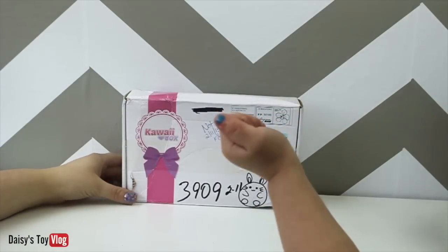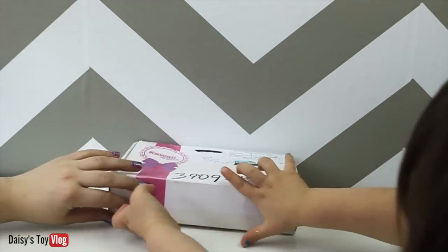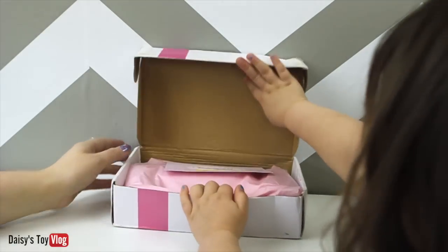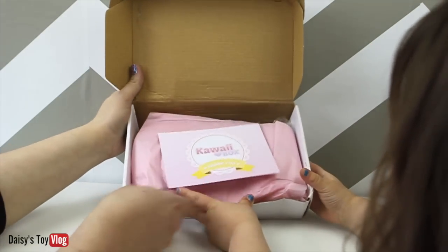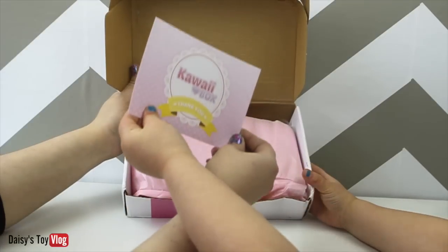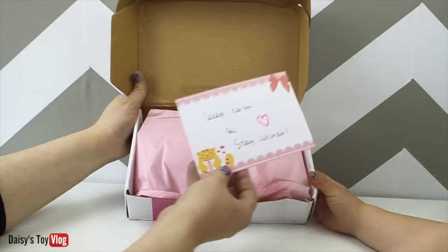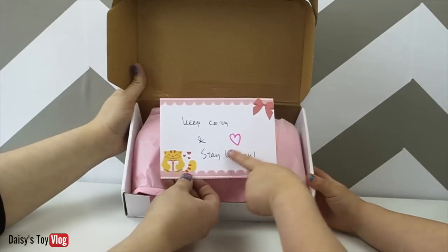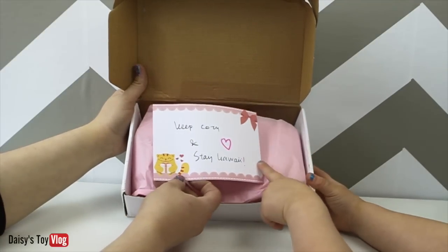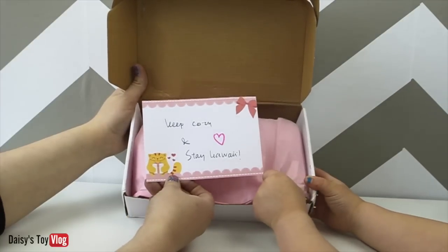So you want to go ahead and open it? I pre-cut along the edges, so let's open it. I'm going to hold it up like this. We got this card and it says 'Kawaii Box' and 'Thank you.' Turn it around — 'Keep cozy and stay kawaii.' I'm pretty sure that's handwritten. How adorable!